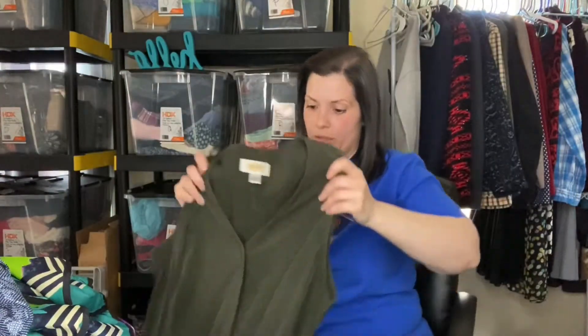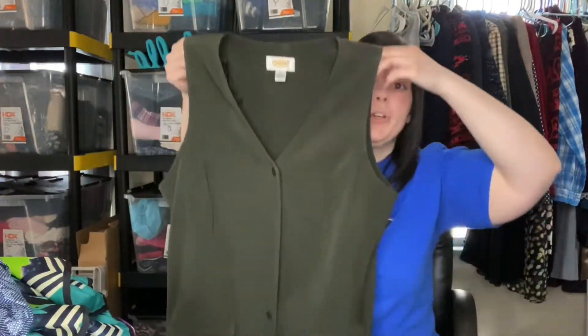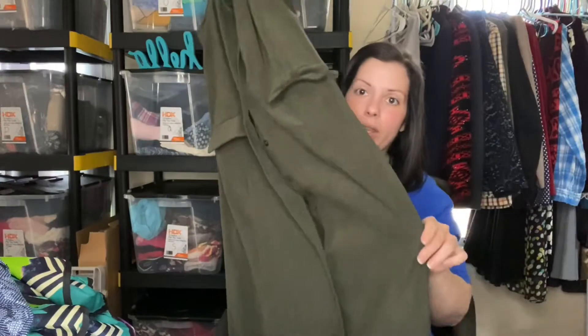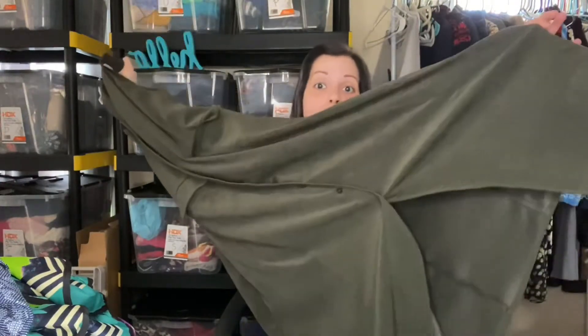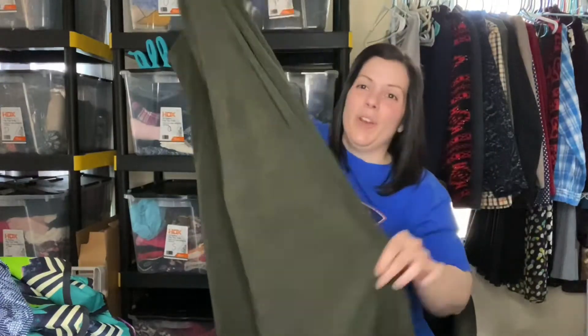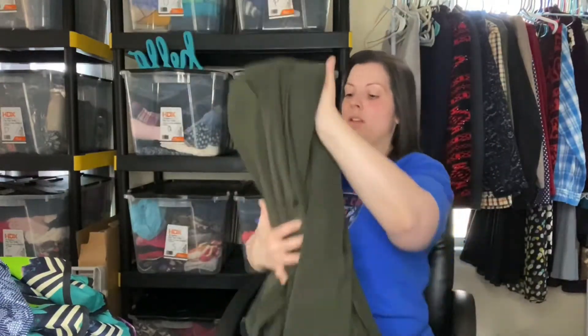This is Talbots — an older style, this might even be vintage. It's a green button-front dress and yes, all of the buttons are there, just not all buttoned. It has cargo-style pockets in the front and it's a really long maxi dress. Very classic, very minimalist.